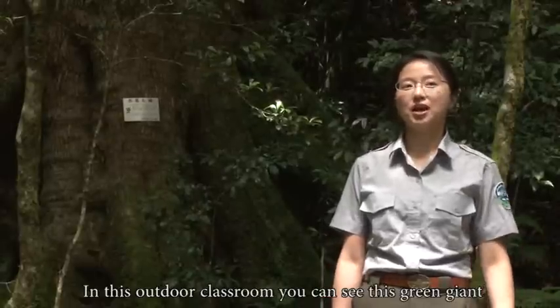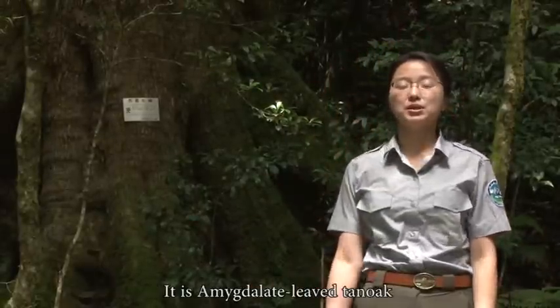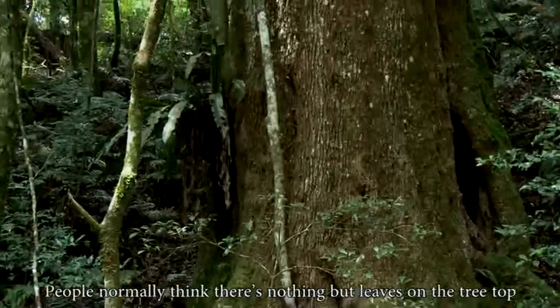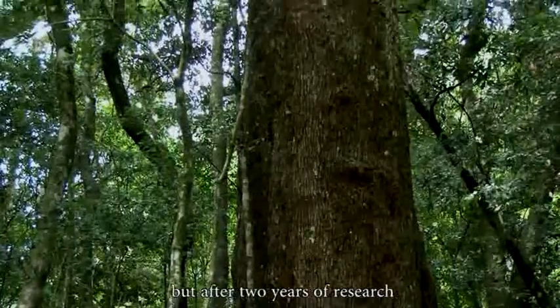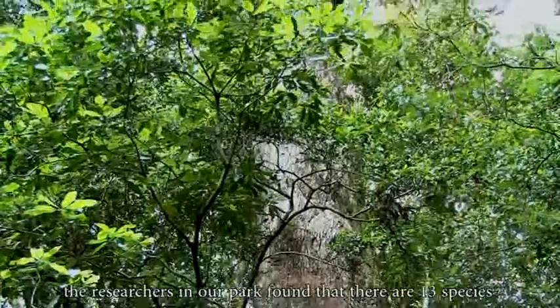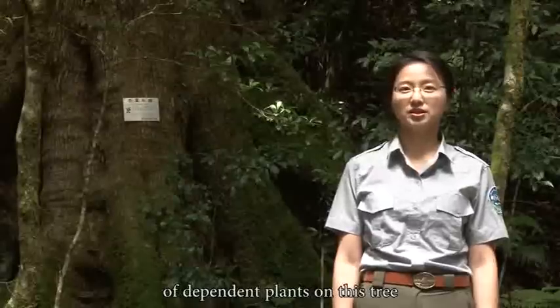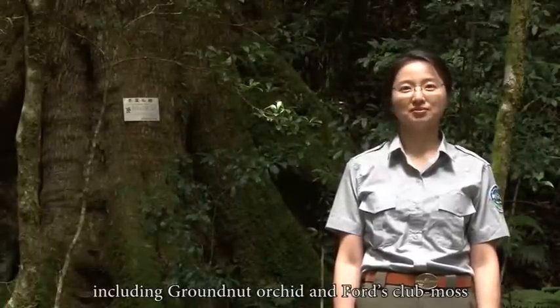In this outdoor classroom, you can see this green giant. It is an amy-de-leaf tank oak. Let's look up. People normally think there is nothing but leaves on the tree top. But after two years of research, the researchers in our park found that there are 13 species of dependent plants on these trees, including groundnut orchids and false club moths.